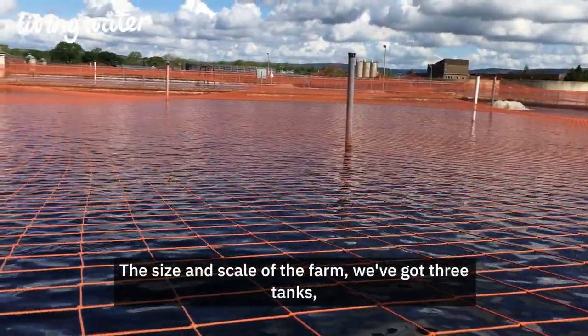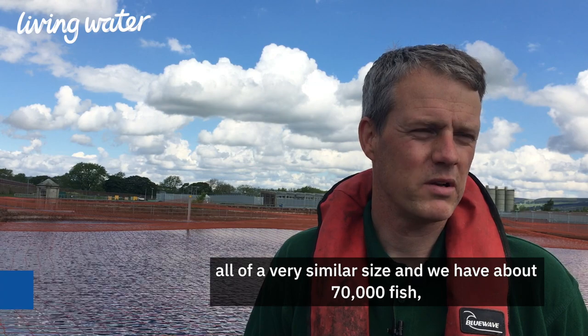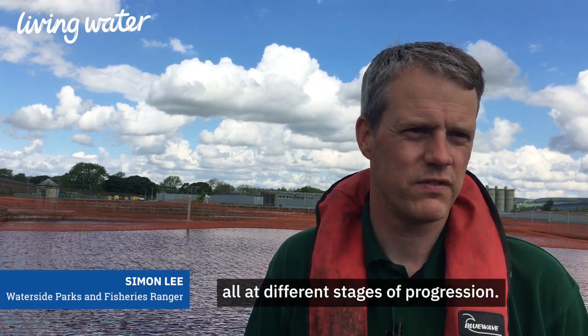In terms of the size and scale of the farm, we've got three tanks, all very similar size, and we have about 70,000 fish, all at different stages of progression.